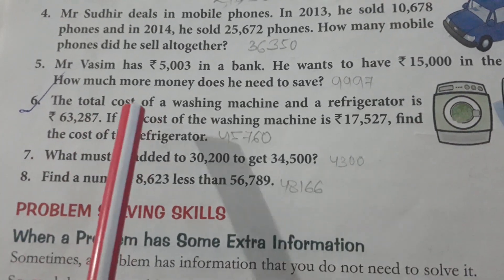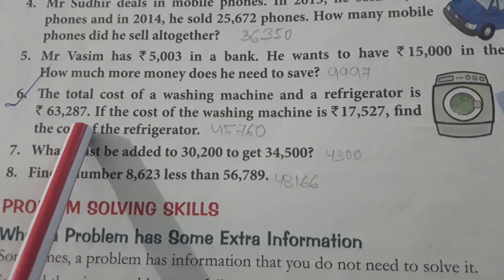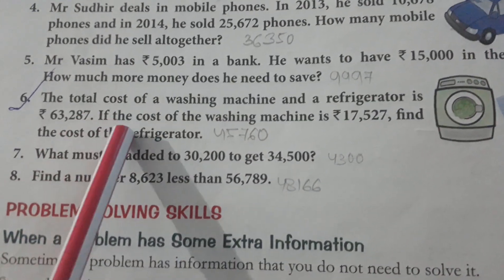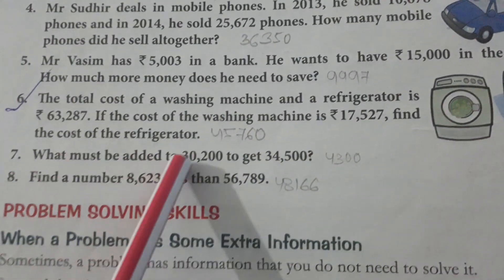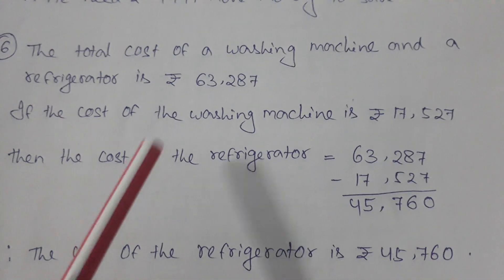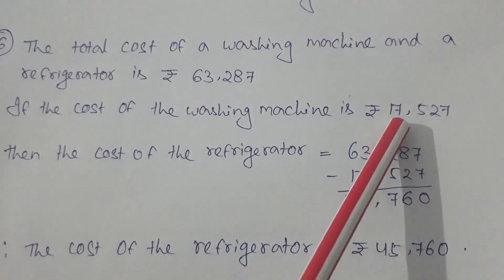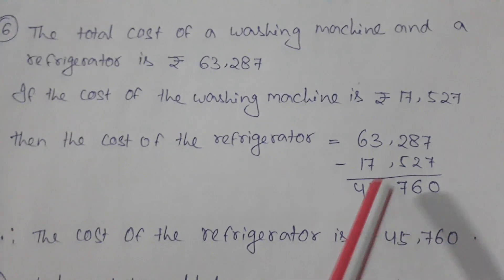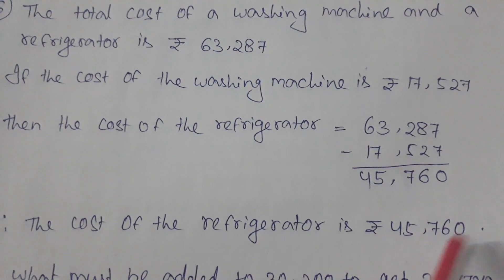Number 6: The total cost of a washing machine and a refrigerator is 63,287. If the cost of the washing machine is 17,527, find the cost of the refrigerator. To find the refrigerator's cost, we subtract: 63,287 minus 17,527 equals 45,760. The cost of the refrigerator is 45,760.